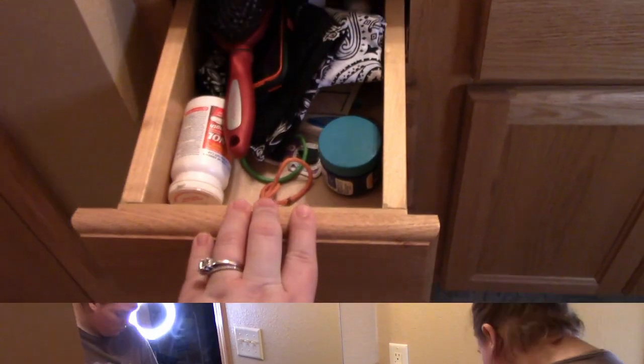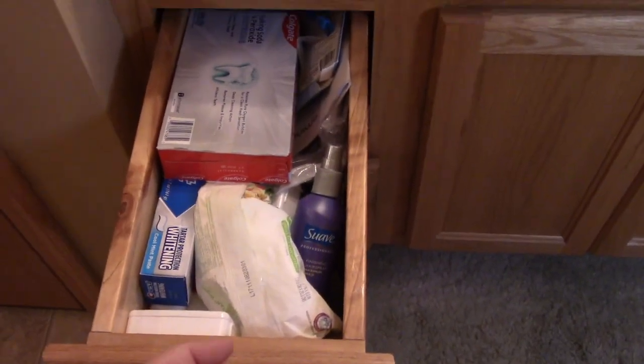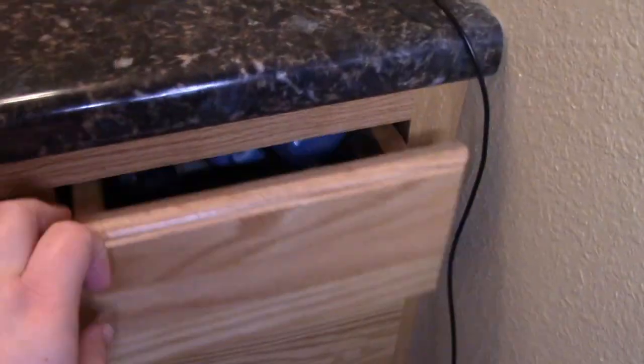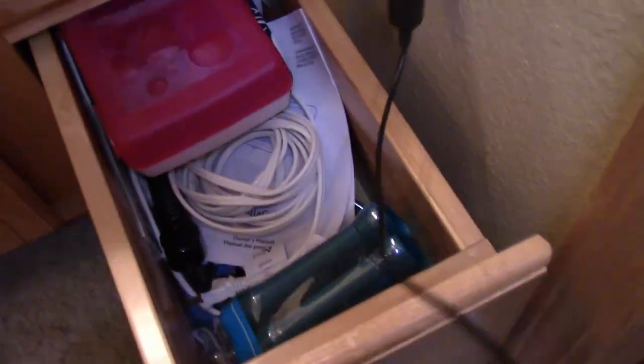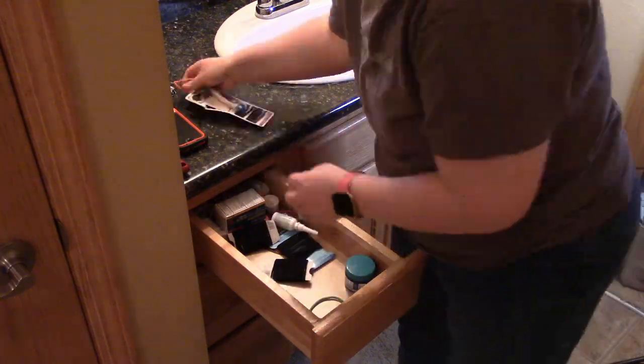Today I'm finally cleaning out my bathroom drawers. I just throw everything inside — I have no idea what's in there. I'm taking everything out so I can see what's inside.